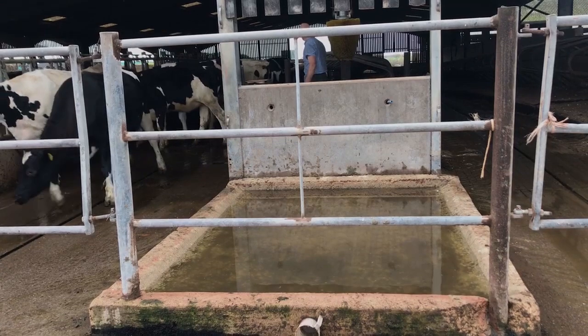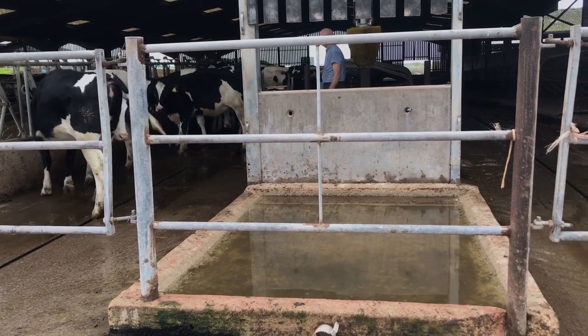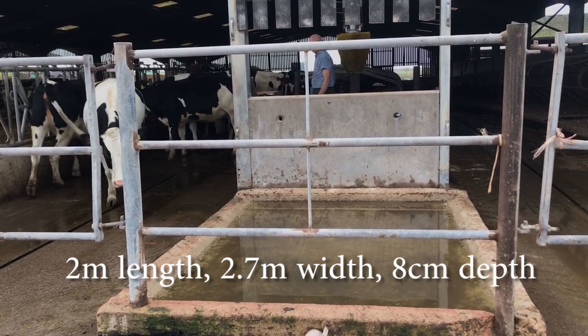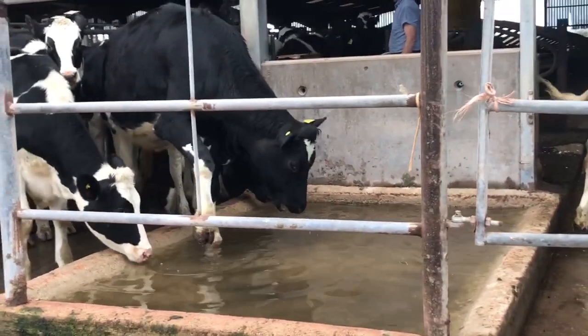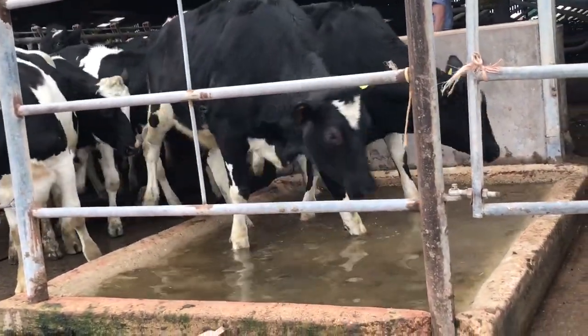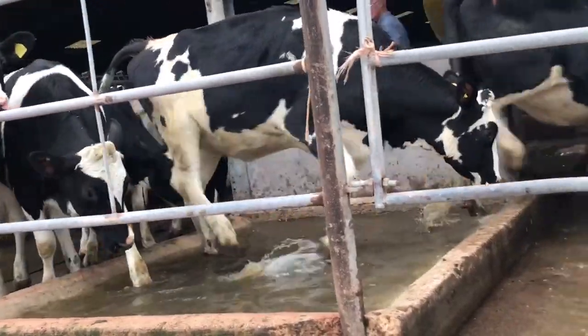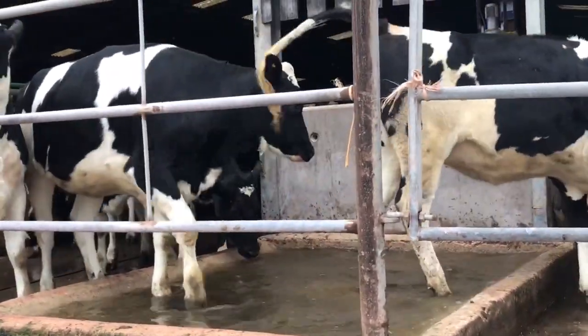Foot bathing facilities for heifers and dry cows should be integral to their housing. This example heifer foot bath is shorter than ideal at just two metres, and the depth on paper is too shallow at eight centimetres. However, watching heifers come through, their feet do still get submerged twice and the skin-horn junctions are covered.